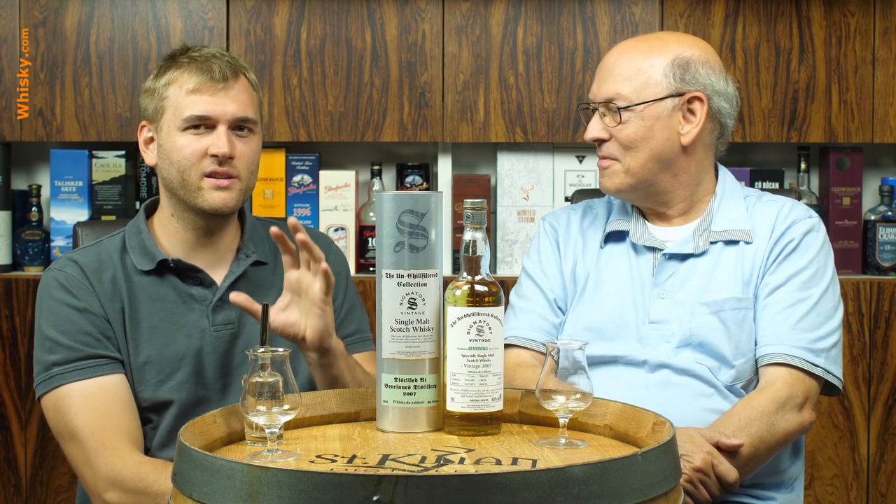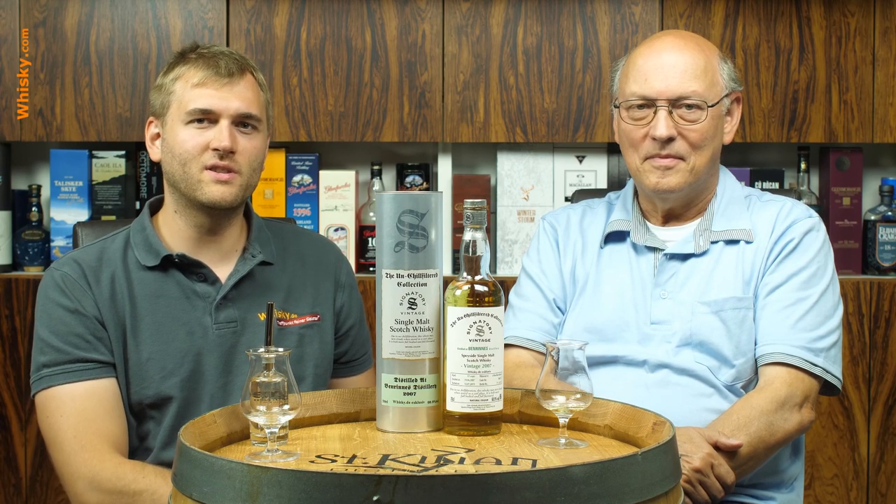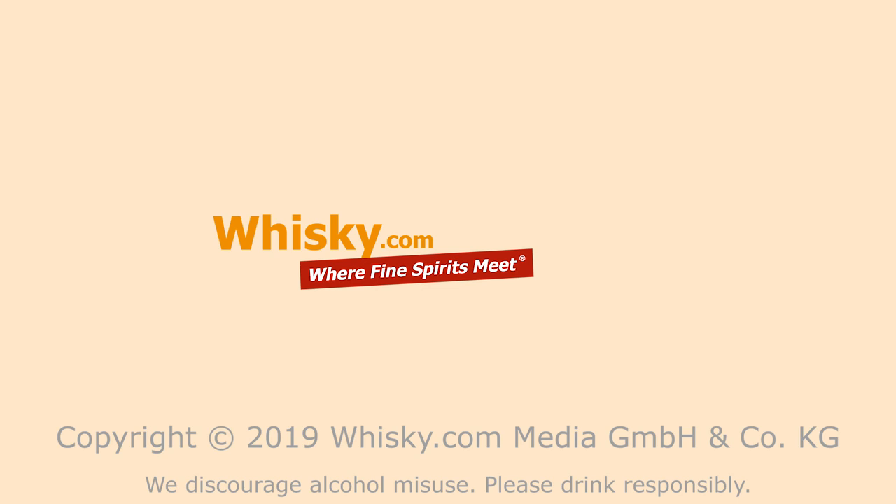Thank you very much for watching. If you found this video interesting, then you might also find whisky.com interesting — there's a ton of knowledge about whisky on whisky.com, even a whole article about water and dilution, what water you should use and how you should dilute it. Have a look at whisky.com, find out more about whisky. Thank you very much for watching and see you next time.